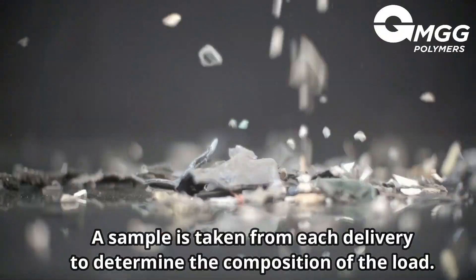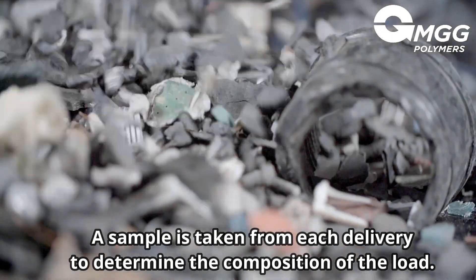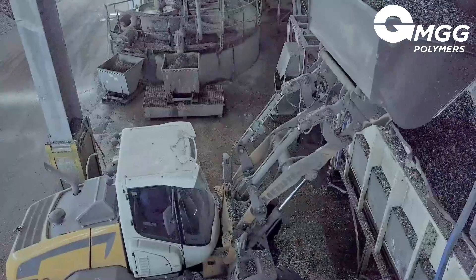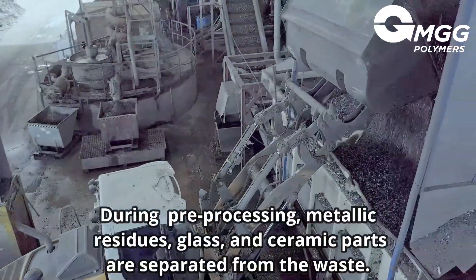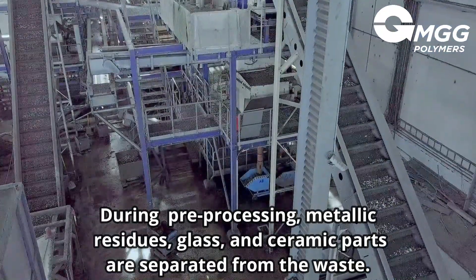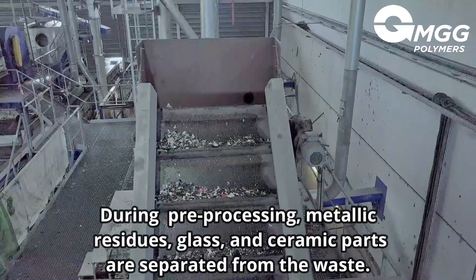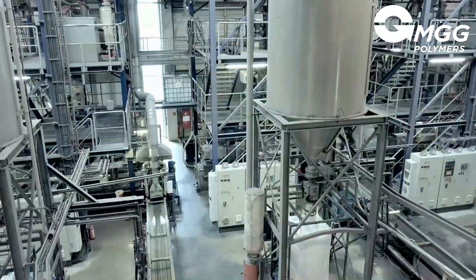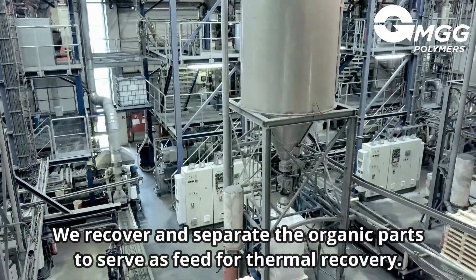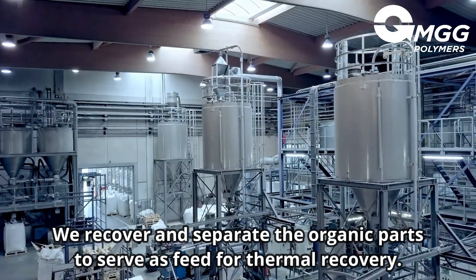A sample is taken from each delivery in order to determine the exact composition of the load. Then, in the first processing step, the so-called pre-processing, metallic residues, glass and ceramic parts are separated from the waste. The separated metals can, of course, be recovered. The organic parts, such as wood, rubber and fluff, serve as feed for thermal recovery.